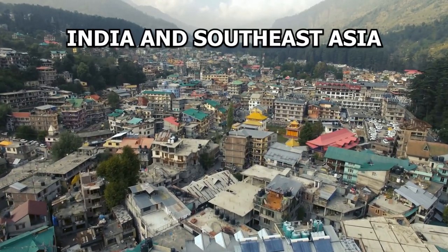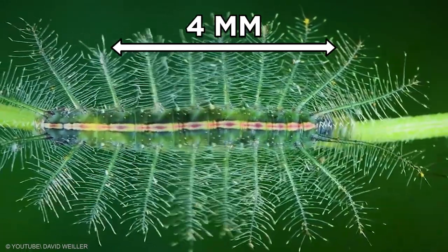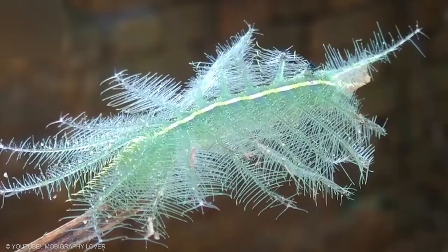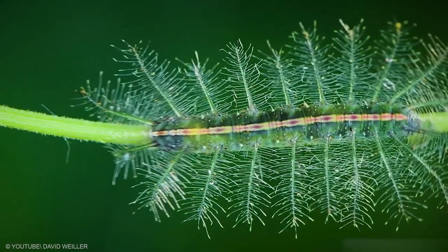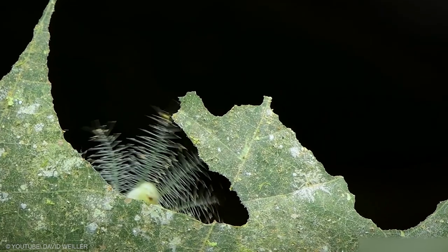The Baron Caterpillar is native to India and Southeast Asia. They're about 4 millimeters long with small spikes when they hatch, but as they reach their fourth and fifth stage of growth, also known as instars, they can grow to about 45 millimeters with much more elongated spikes. These spikes, along with the caterpillar's color, allow it to blend in with leaves to avoid predators until it's ready to mature.